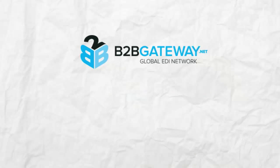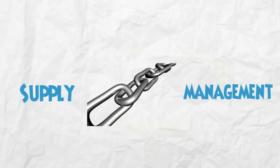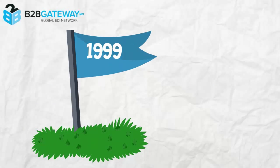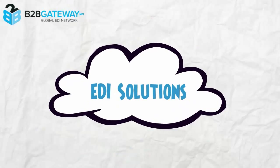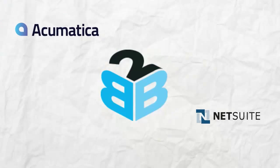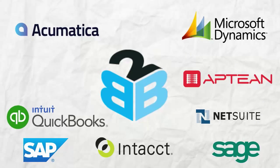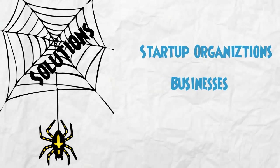B2B Gateway's EDI improves your data security and tracking capabilities. Using B2B Gateway's EDI solutions, you can improve your supply chain management by reducing both stationary and postal charges. Since 1999, B2B Gateway provides cloud-based EDI solutions to companies around the globe. B2B Gateway fully integrates EDI solutions with any accounting package and also provides web-based solutions for startup organizations and businesses that have a low document flow.